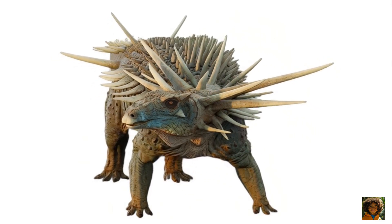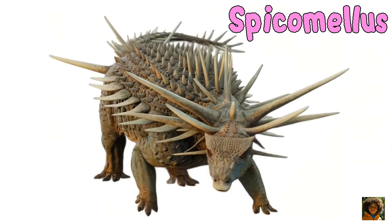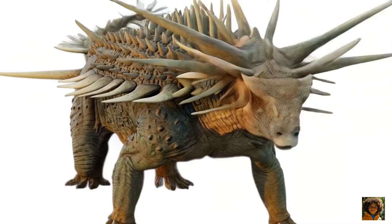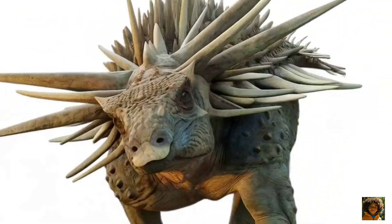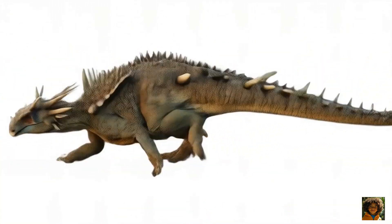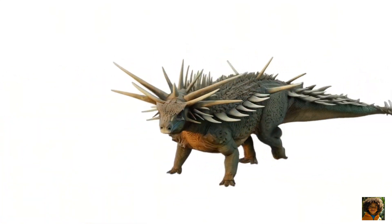Hey, dino fans! Meet Spicamelis, the spikiest, most jaw-droppingly weird dinosaur ever discovered. It lived about 165 million years ago in what's now Morocco, way before your great-great-grandpa. It was about 4 meters long, that's around 13 feet, and weighed up to 2 tons — heavier than your school bus.